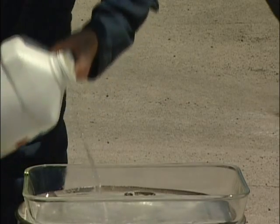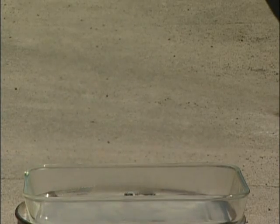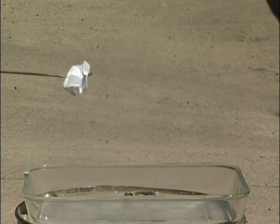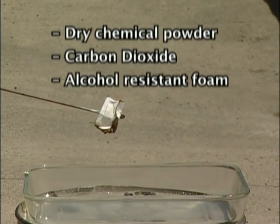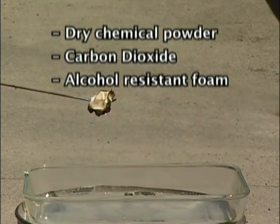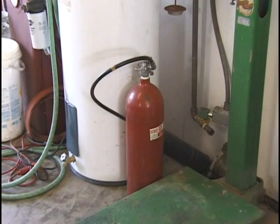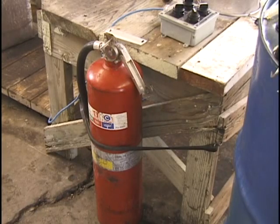Methanol fires burn with an almost invisible flame that cannot be easily detected in daylight. Often the only indication that there is a fire are the heat waves rising from the fire. There is no smoke or soot. Use extreme caution and have the proper fire extinguishers on hand. Dry chemical powder, carbon dioxide, and alcohol-resistant foam extinguish methanol fires. It's a good practice to have more than one fire extinguisher on hand when making fuel, and place them at opposite sides of the work area.